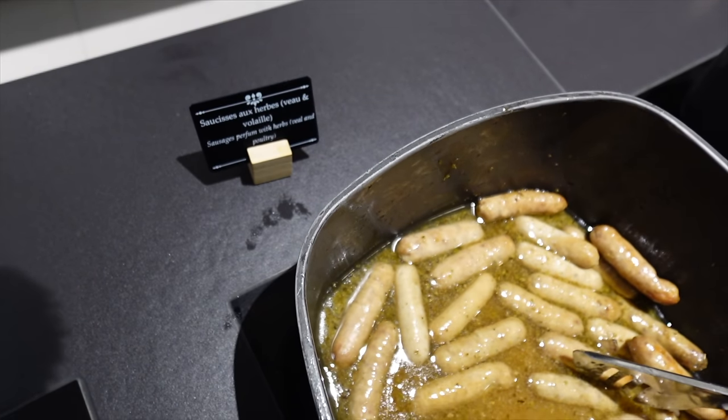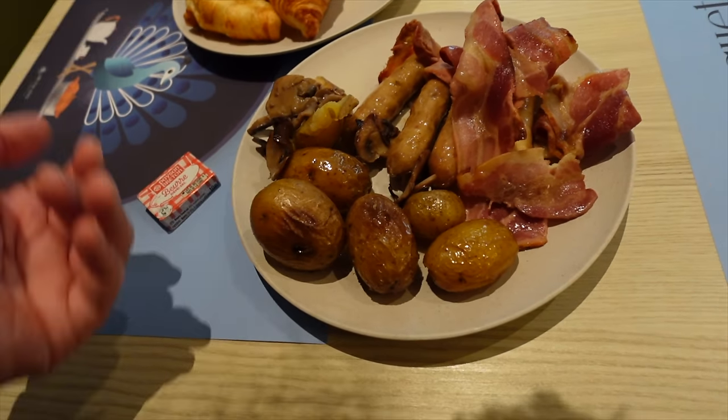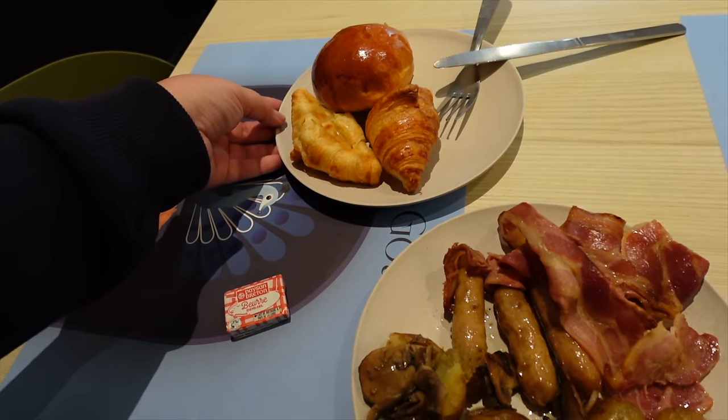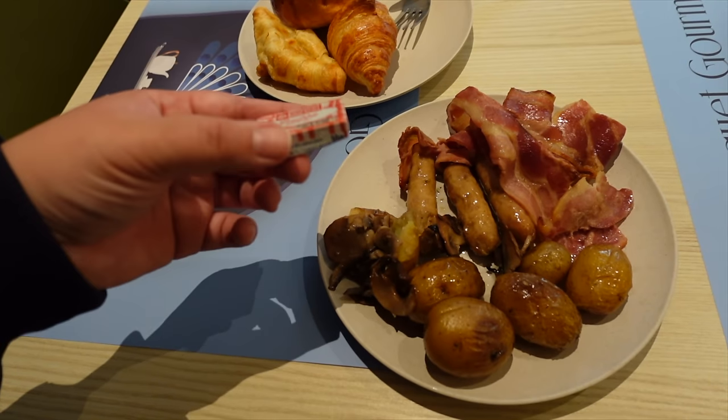Here's my first plate — very meat and carb heavy. I went for bacon, sausages — which are actually veal and poultry, not pork, which I prefer — potatoes, a little bit of mushrooms, a couple of croissants, and a brioche bun with salted butter. Let me try a bit of everything. The sausages are really nice — very flavorful with herby notes. The bacon's all right, the potatoes are lovely, and the mushrooms are fine. Then I tried the croissant — wow, very pleasantly surprised — it's phenomenal!